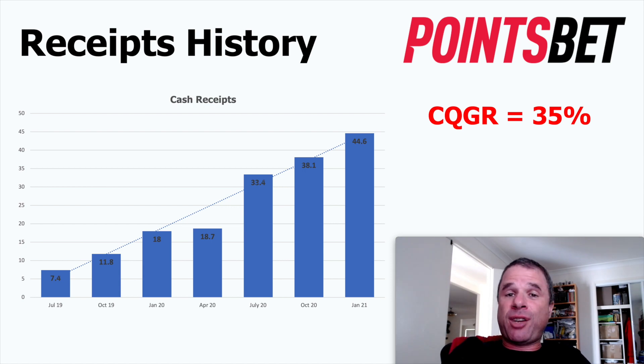The receipts history for PointsBet is exactly the sort of thing you want to see in a company to potentially invest in. They've grown their receipts at 35% per quarter — growth rates you'd be excited about annually, but this is per quarter. They grew from $7.4 million in July 2019 to $44.6 million in the most recent quarter. They were slightly affected by COVID-19 — between January and April 2020 receipts were roughly flat at $18–18.7 million — but since April 2020 they've doubled receipts or more.